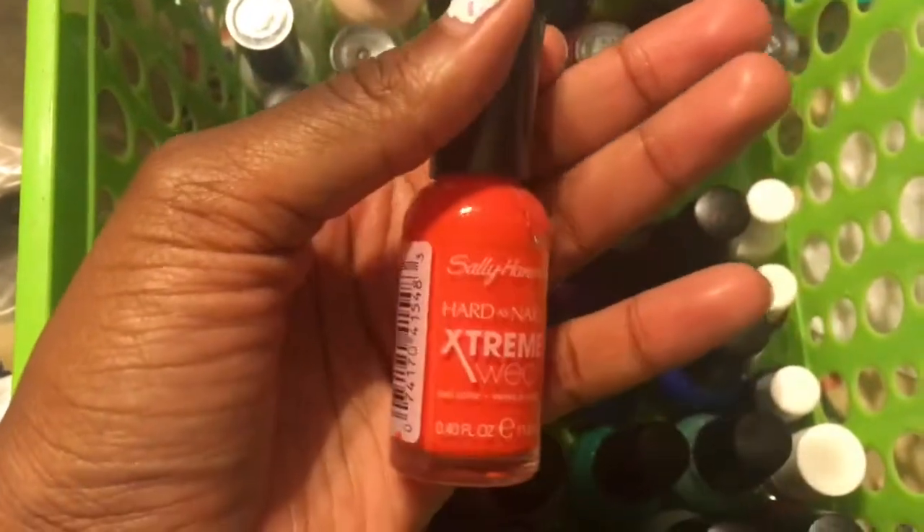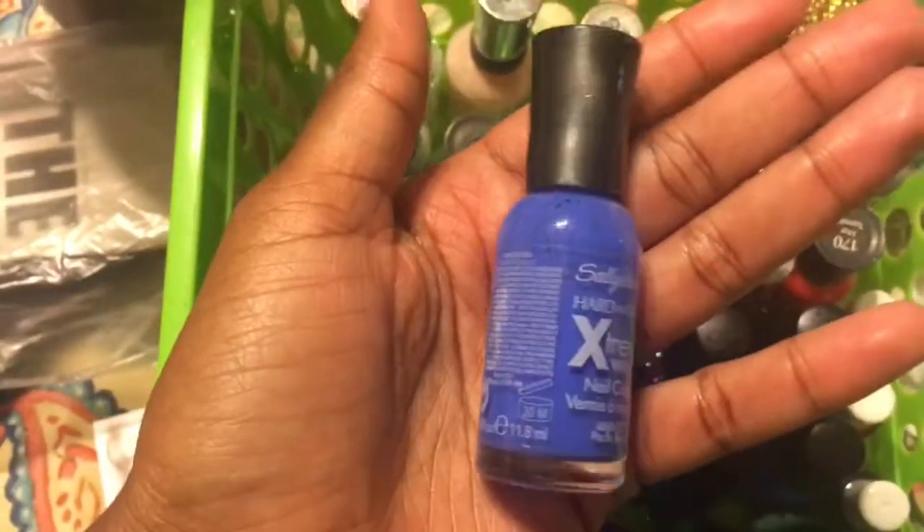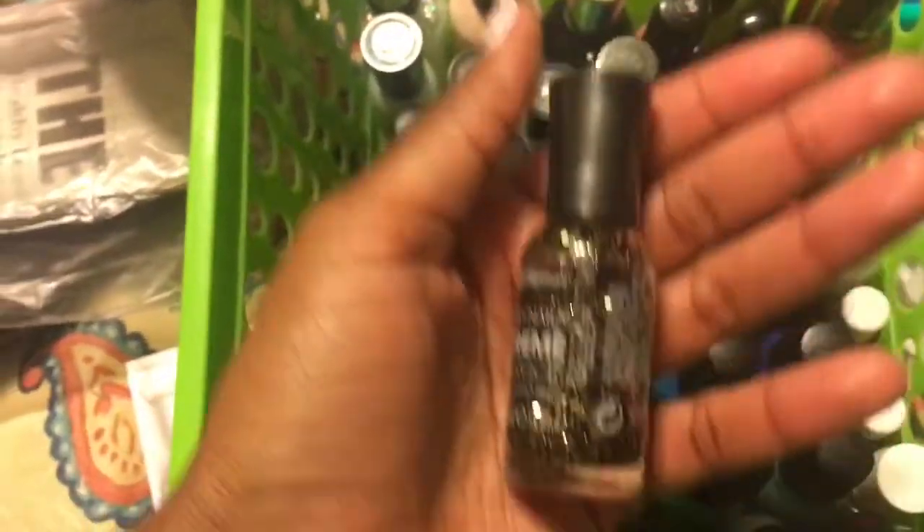I have Sally Hansen, and I have the Extreme Wear line. This one is Celeb City, Pink Satin, Beach Ball, Hot Tamale, Mince Gourmet, this one's called Sombre or something like that, Breezy Blue, Blowing Me Away, Pacific Blue, Violet Voltage, and Gold Gold.